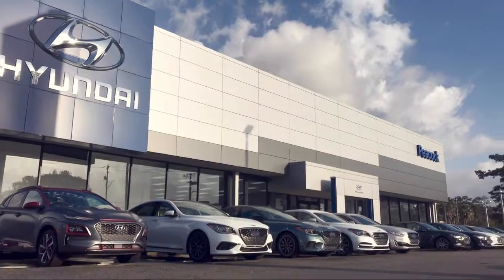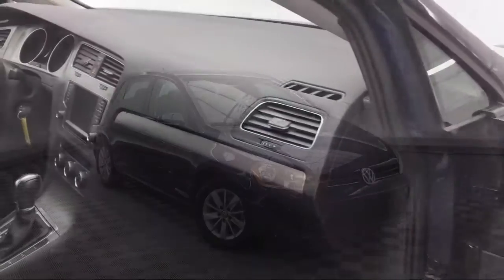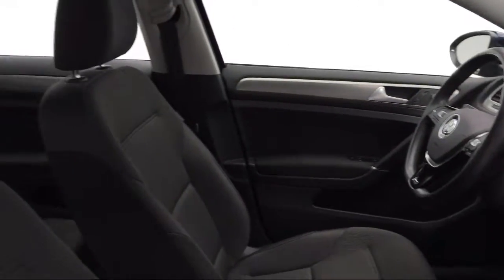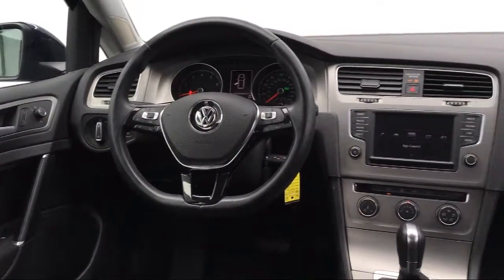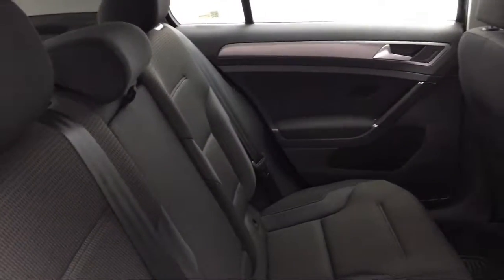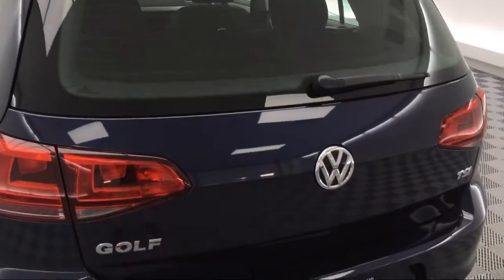Welcome to Savannah Volkswagen. Here's a look at another one of our great vehicles from our extensive inventory. It comes equipped with steering wheel controls, electronic stability control, keyless entry, tire pressure monitoring system, Sirius XM satellite radio, alloy wheels, leather-wrapped steering wheel, rear view camera, air conditioning, traction control, and has less than 25,000 miles on the odometer.